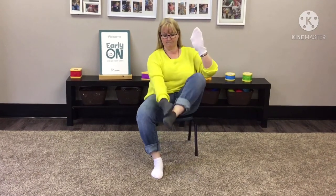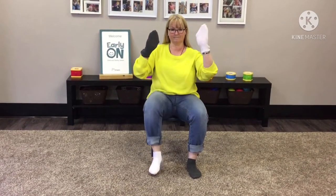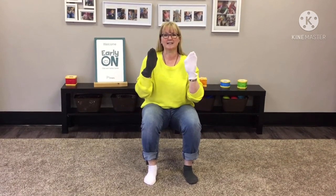We did this on purpose so that we could play a game to cross the midline. For this game, I'm going to try to touch my white sock hand to my white sock foot — let's give it a try! Now let's try to touch the gray sock hand to the gray sock foot. We're going to turn the music on, stand up, and do some different movements with our socks. See if you can follow along!